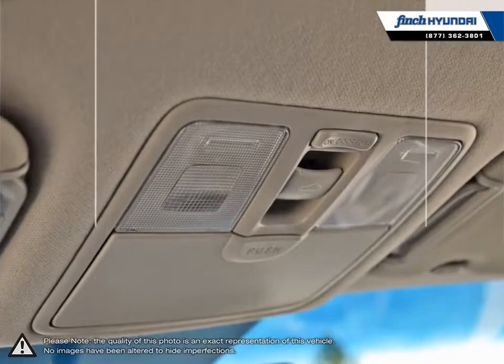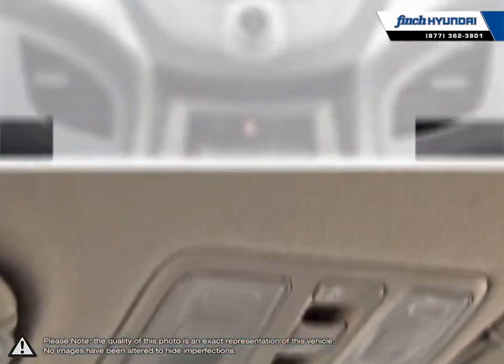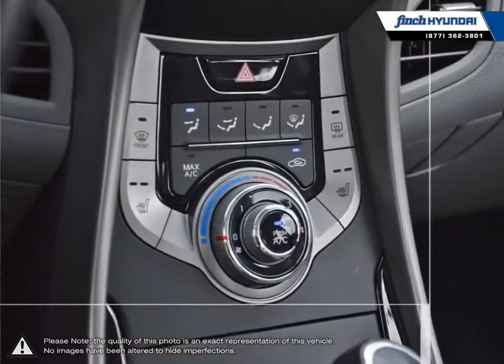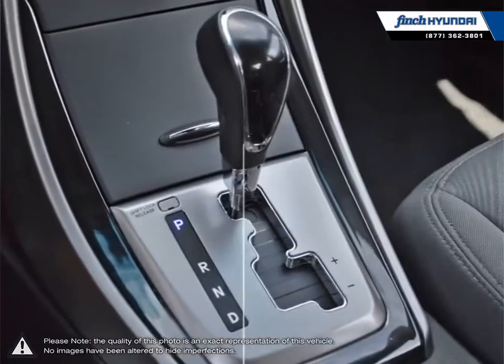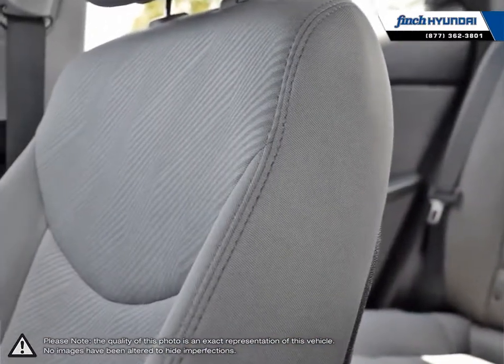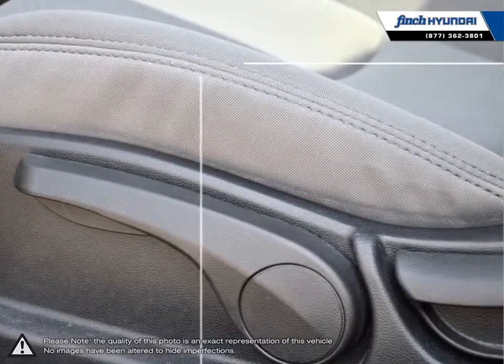Our staff is well versed when it comes to product knowledge and will always do their best to find the right fit for your needs and budget. Our goal is to build relationships that last a lifetime. No matter what your needs may be, you'll find no greater selection, professionalism, expertise, or satisfaction anywhere other than Finch Hyundai.